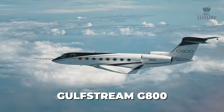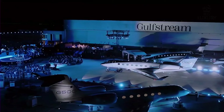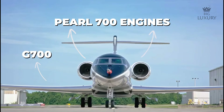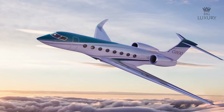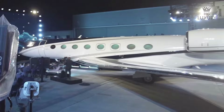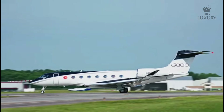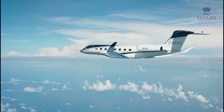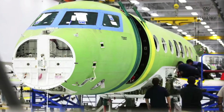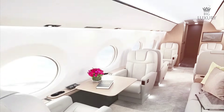The Gulfstream G800, produced by Gulfstream Aerospace, was unveiled in October 2021. It features a 14,800-kilometer range with the G700 wing and Pearl 700 engines, offering 4 living areas and 16 windows, priced at around $72 million. The aircraft dimensions include a length of 99 feet 9 inches, a wingspan of 103 feet and a height of 25 feet 6 inches. Gulfstream has led the business aviation industry with continuous improvement, consistently setting new standards for safety, performance, innovation and comfort. The cabin seats up to 17 passengers or sleeps up to 10.